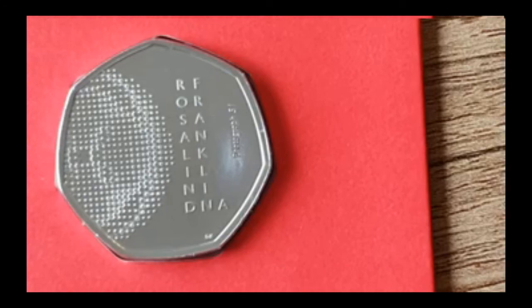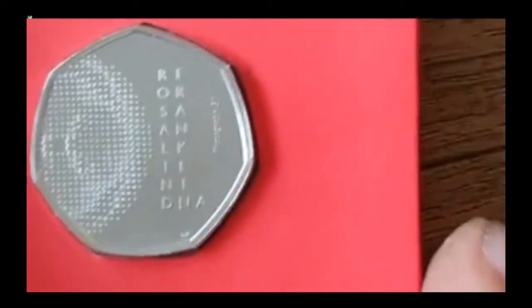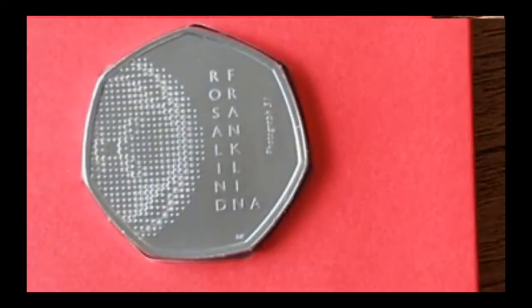Let me know what you guys think about this coin down below in the comments. Is it one that you like? Do you like the design? Would you like to see it circulated, or are you happy just to keep it as it is?